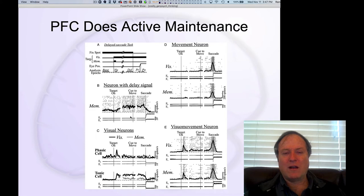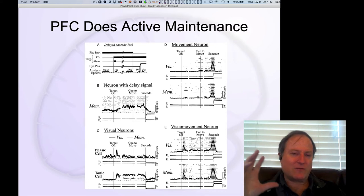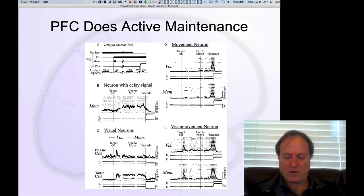Whenever people record from frontal cortical neurons — usually in monkeys that are overtrained to perform different kinds of tasks — you see frontal cortical neurons encoding all different aspects of the task. So it's very clear that the frontal cortex is important for driving the different steps in solving particular tasks.